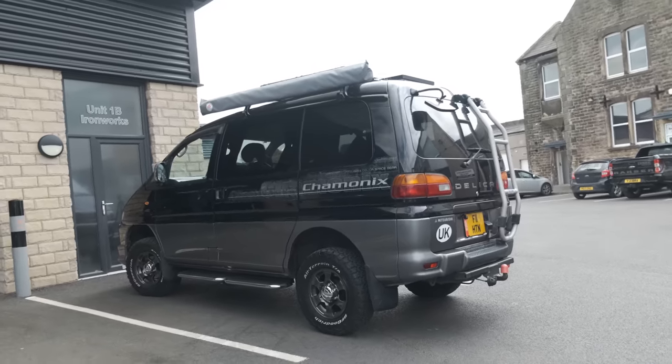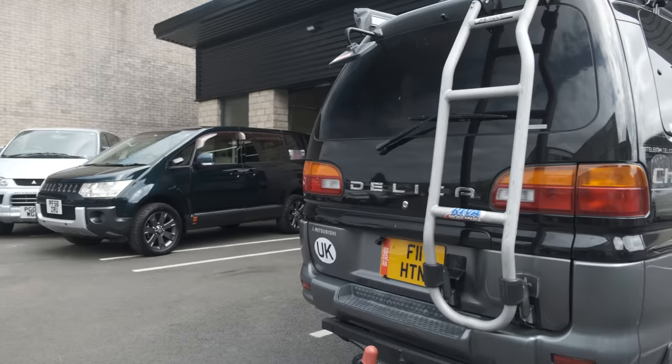Well hello everybody and welcome to another video. I'm making my way towards Adventure Motor Vehicle — the guys that imported and sold me this Mitsubishi Delica. They've looked after me ever since I purchased it. Now I'm taking this van in for a bit of a general health check and an oil change in preparation for what is going to be a mammoth road trip.